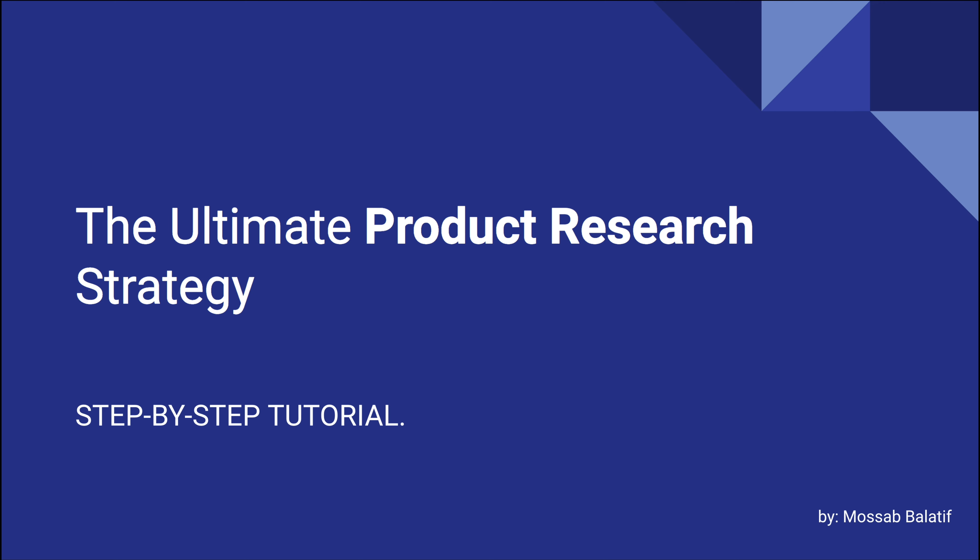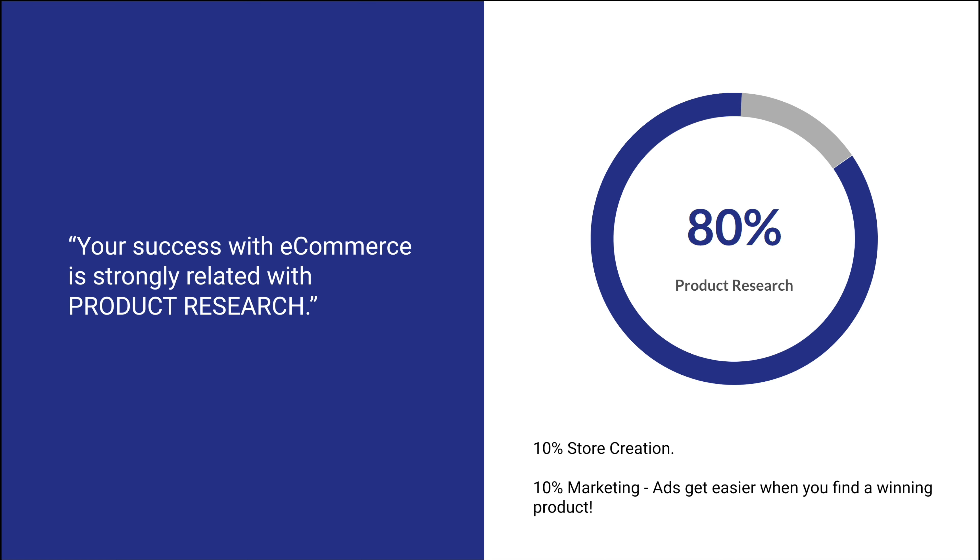Hello everyone, welcome to this new tutorial. This is Mossab, and today I'm going to share with you my ultimate product research strategy that helped me find multiple six-figure products. I'll walk you through the step-by-step process so you can do that too. Before I start, I'd like you to focus really on this topic because from my experience, product research is 80% of the work. Once you find a solid product, everything else will be much easier.